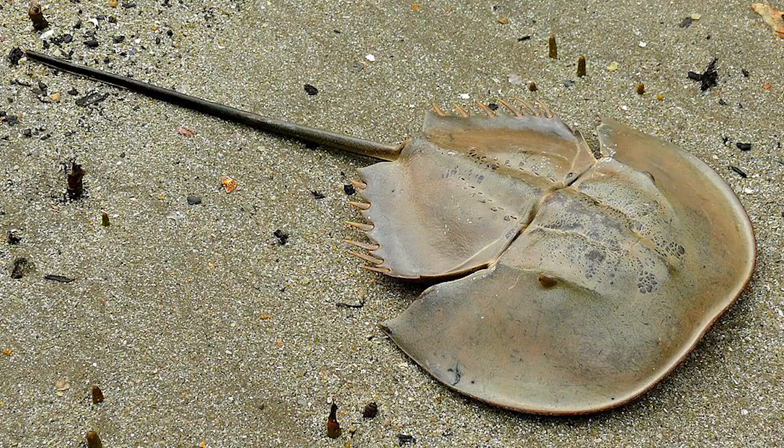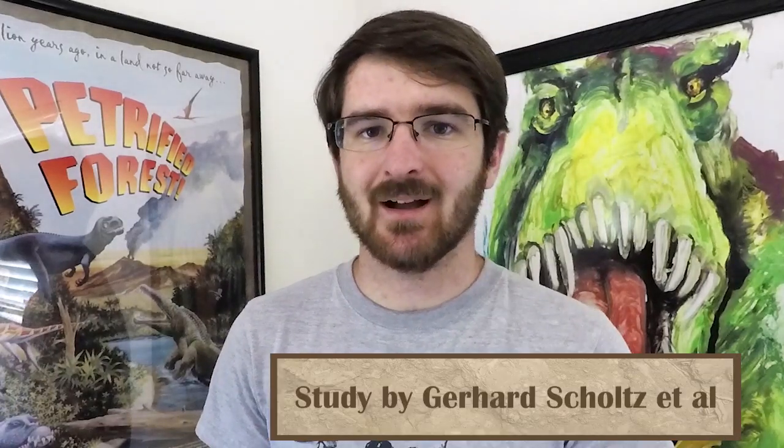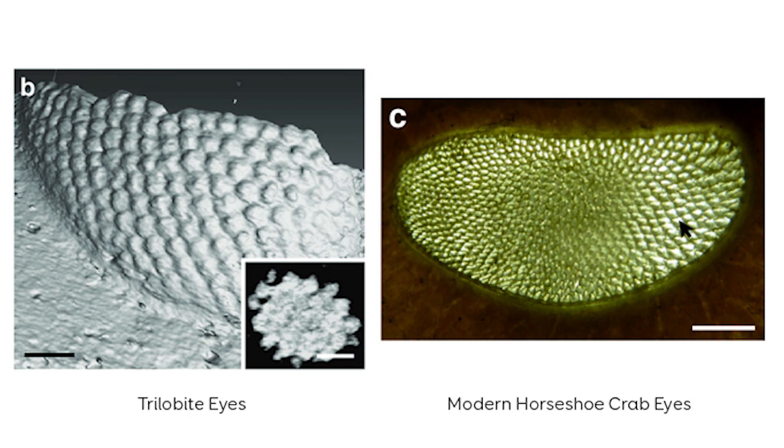Trilobites are a very commonly found fossil because for a long part of Earth's history they were pretty much everywhere. However, where exactly they evolved from and which animals they are most closely related to has been up for debate. Many have suggested they were closely related to animals such as horseshoe crabs and the eurypterids, both of which were very closely related to the arachnids. However, a new study of trilobite eyes suggests otherwise — showing that trilobite eyes aren't that similar to the eyes of horseshoe crabs, but rather much more similar to lobsters and other crustaceans. This would put the trilobites in the group Mandibulata, much closer to crustaceans and eventually the insects.